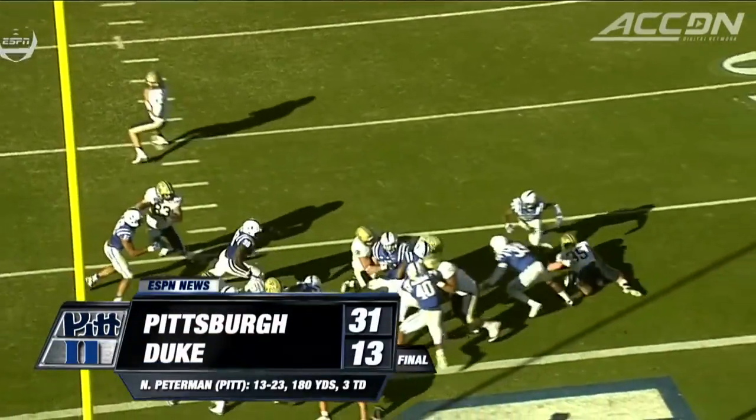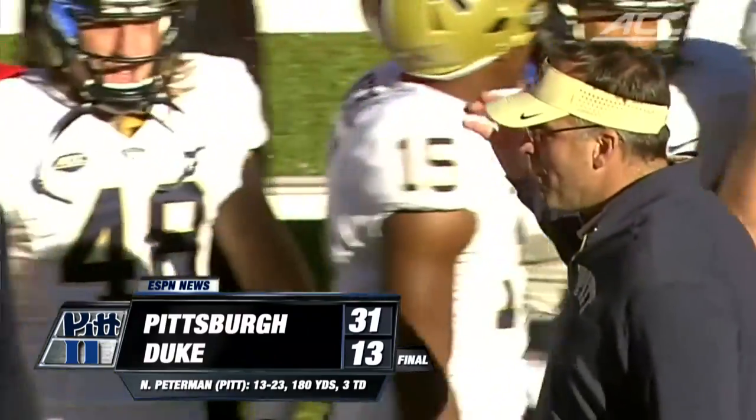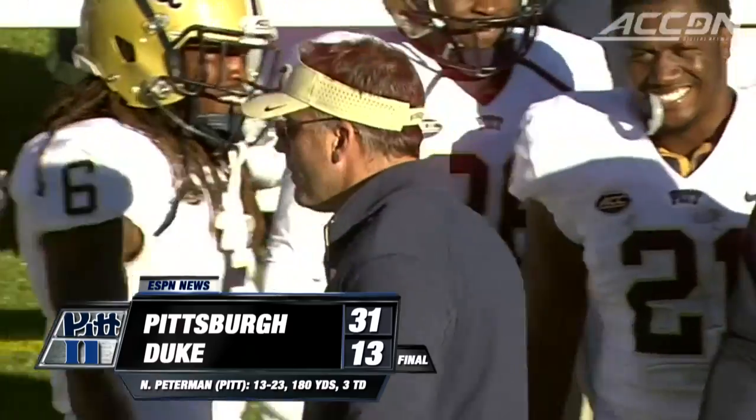The Panthers win it. Narduzzi 4-0 on the road in the ACC — what a way to make a debut. The Panthers, 7-3 on the season.